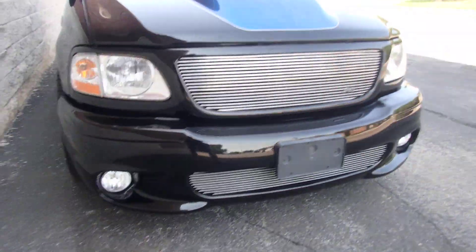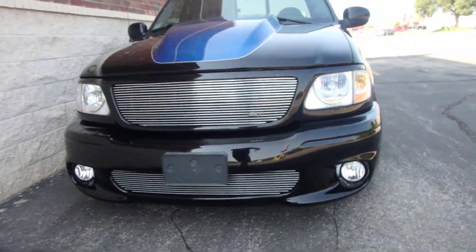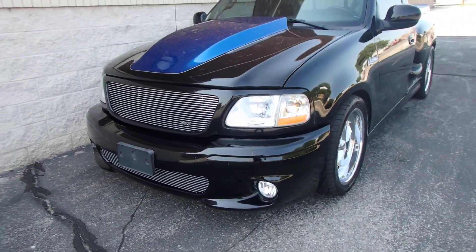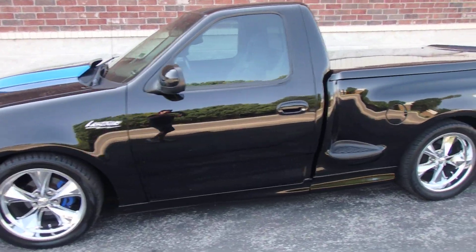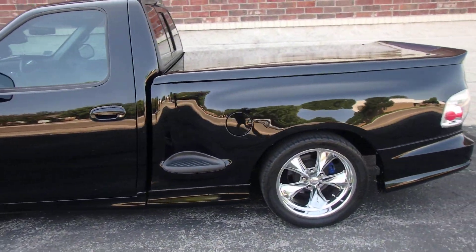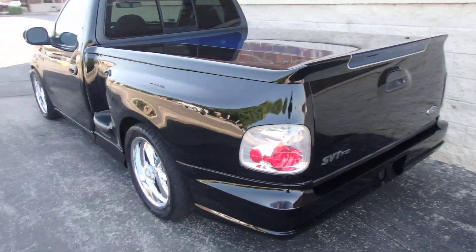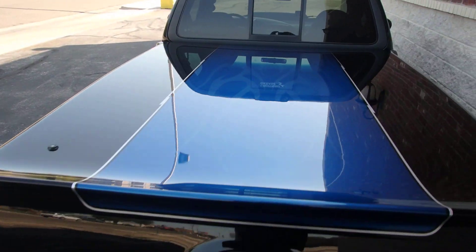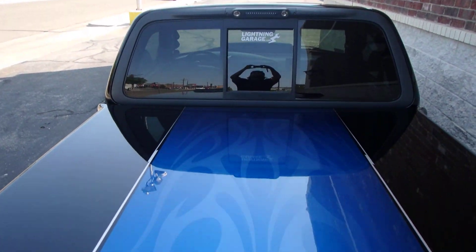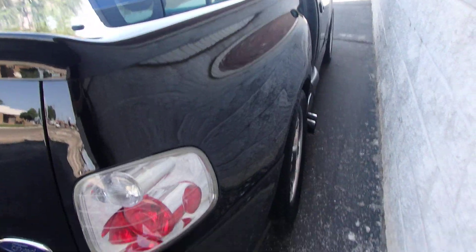Just a beautiful truck. Roll pan in the back. Speedster cover. Those matching flames. Everything's great.